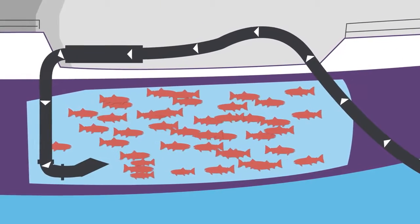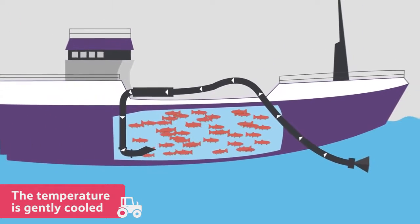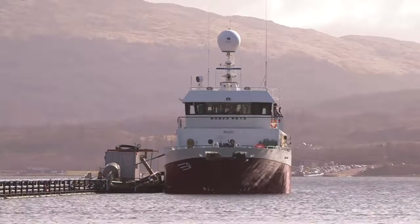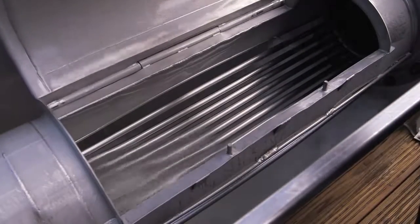the well boat, the temperature of the water inside is gently cooled, which makes them feel more relaxed. Next, they are transported by the well boat to a processing factory. Inside the well boat, a flow of water is created,